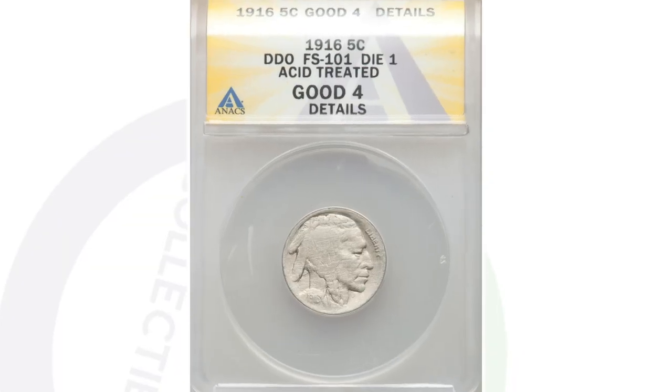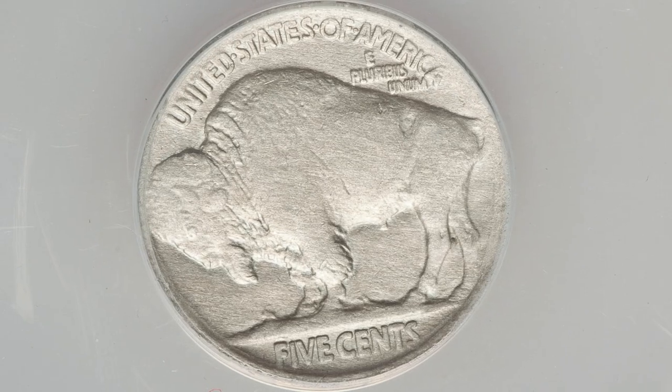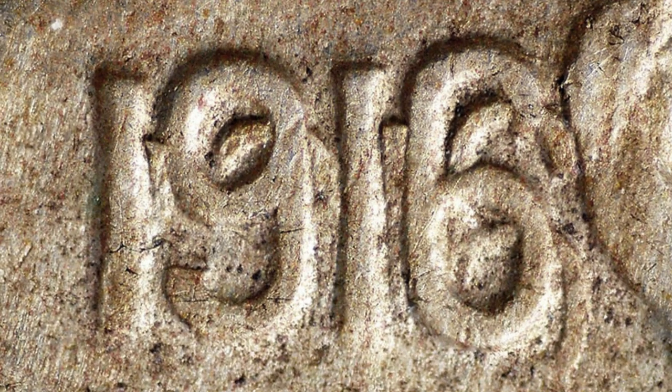Moving right along to a 1916 Buffalo nickel — we've looked at these nickels quite a few times. If you watch my 1916 Buffalo nickel video, I go more into depth on that. This coin has a doubled die obverse, so you really want to look for doubling there on the date. Here's a better example of a coin in much better condition, but you can see that date is extremely doubled.